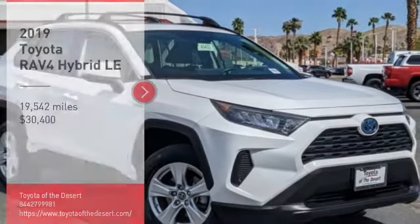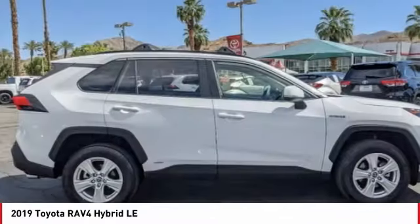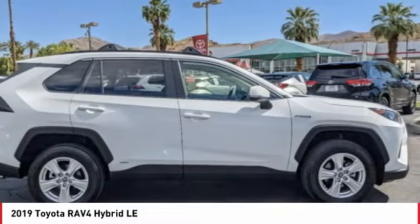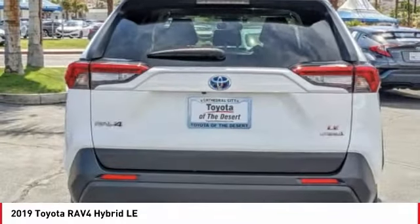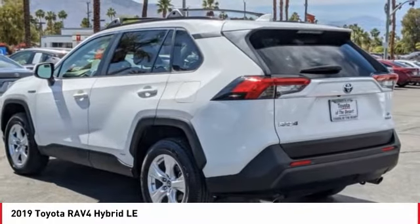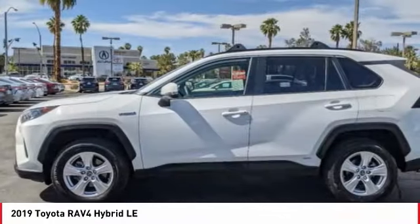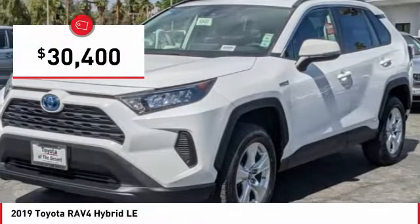Looking for the right vehicle? Check out the 2019 RAV4 Hybrid. The Toyota RAV4 Hybrid offers a spacious interior, an abundance of technology, and safety features galore. When pairing all of this with a dynamic exterior, it's not surprising that everyone is talking about this vehicle — and it is priced below $35,000.